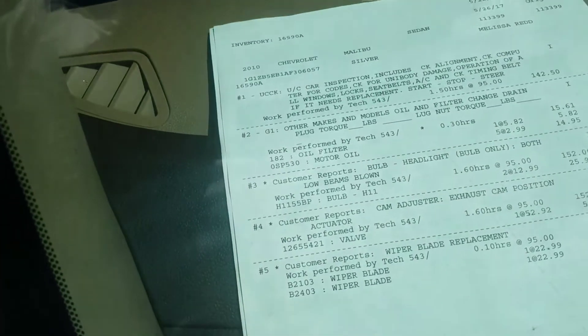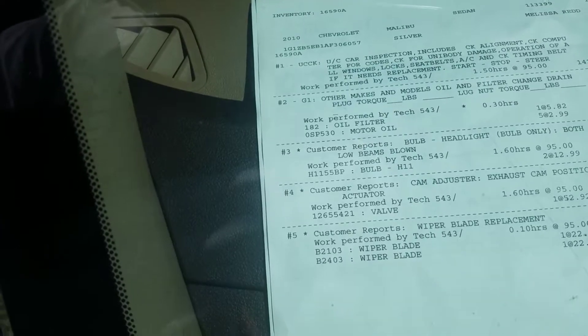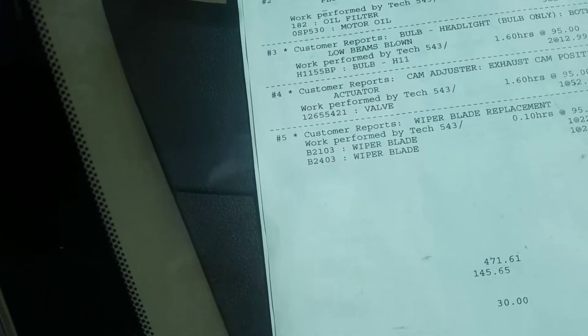This is the service report here. Looks like we did a used car inspection, oil change, needed a new bulb for the headlight, a cam adjuster, and new wiper blades.